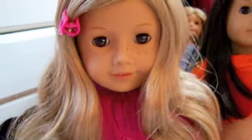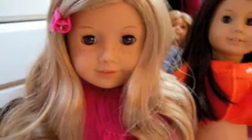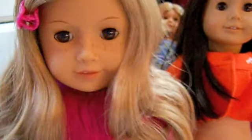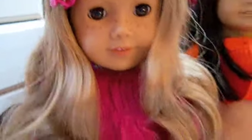Hi guys! I'm extremely happy because my package from American Girl Doll 6 came — I won their contest — thank you guys so much for picking me. I'm going to open it now.